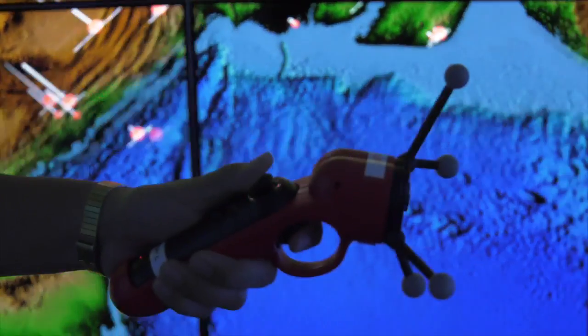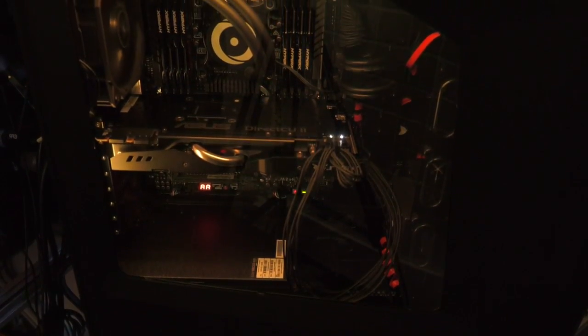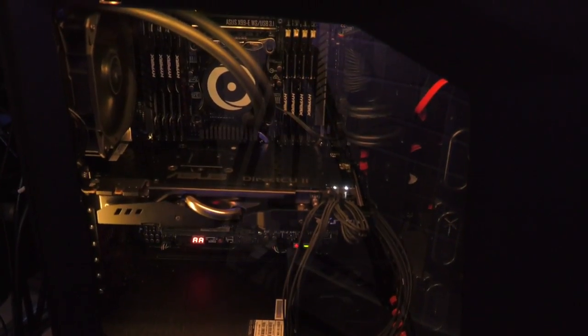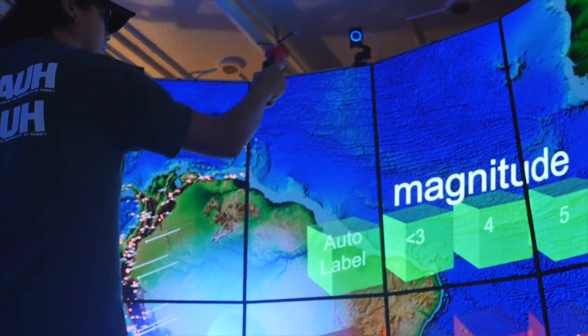With 256 megapixels, this cyber canoe is the ultimate tool for scientists and researchers to visualize big data at resolutions that are 100 times better than commercial 3D displays.